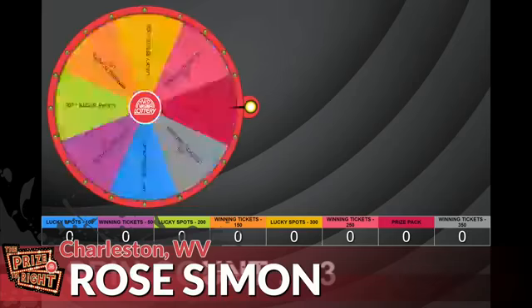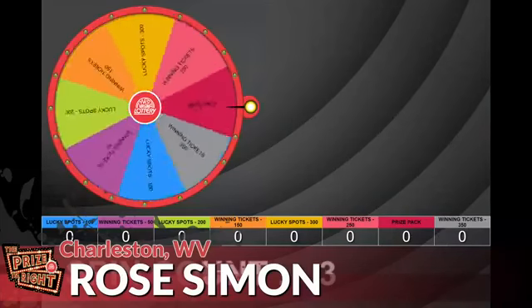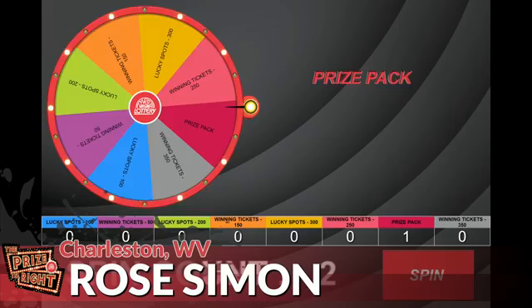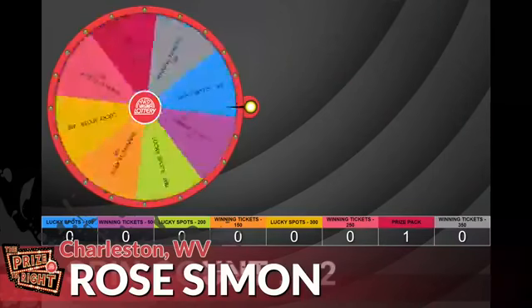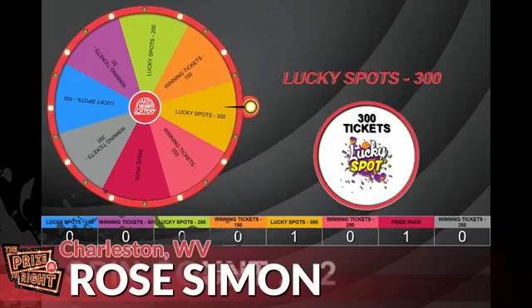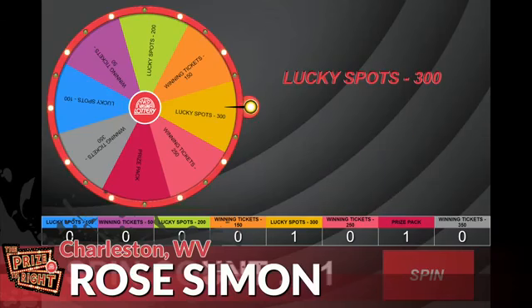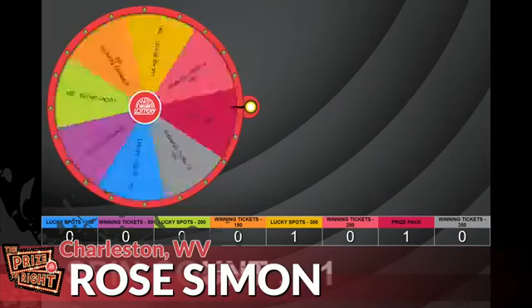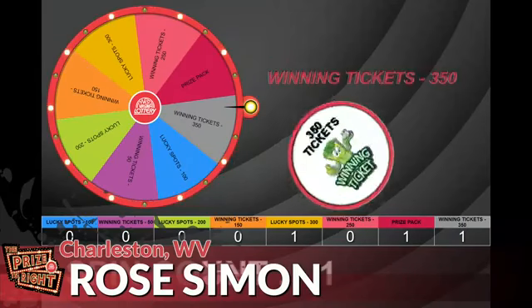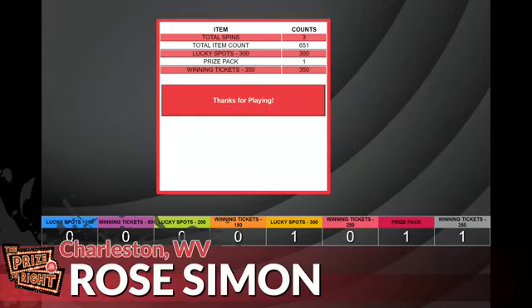Our first spin: a prize pack. Second spin: 300 lucky spots. One more spin: 350 winning tickets. Congratulations!